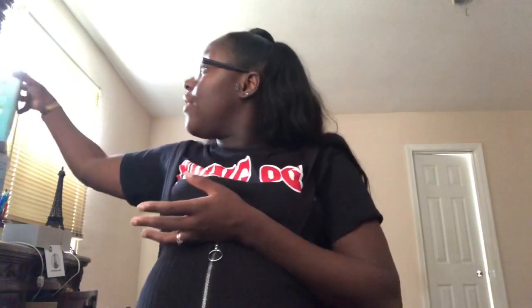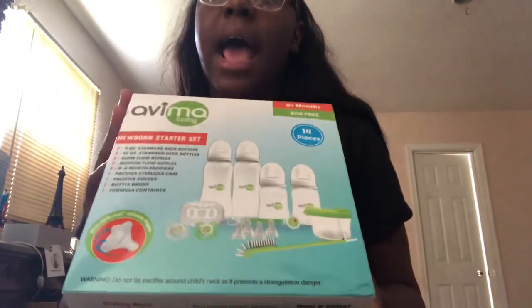That is it, you guys! If you'd like to find them, they are spelled A-B-I-M-A Baby on Instagram. You can contact them to work something out or purchase — they have their own website in their bio. I was supposed to write down the prices but I'm in a rush today, I'm sorry. Thank you, Avima Baby! My babies are on their way in a few weeks and I will get back with you guys tomorrow for the baby shower.